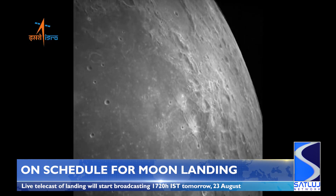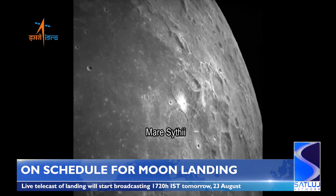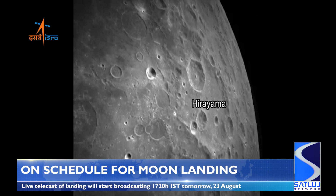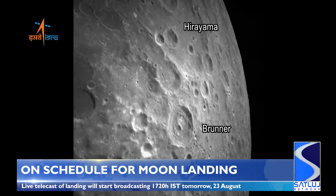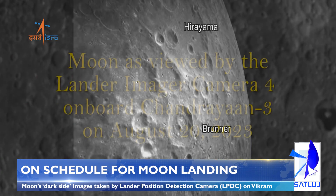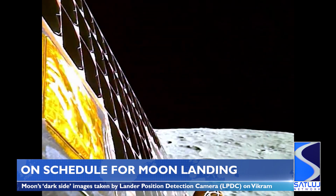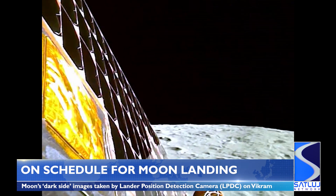Images of the far side of the Moon were captured by the lander position detection camera, the LPDC, on the spacecraft's lander module known as Vikram, from an altitude of around 70km on August 19th. These images were taken to assist the lander module in determining its position in terms of latitude and longitude by matching them against an onboard Moon reference map.